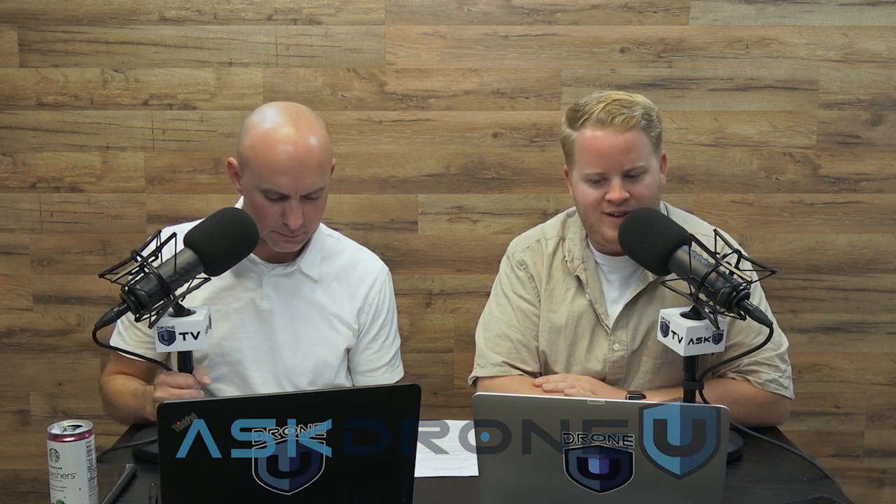Hey everyone, and welcome to another interesting episode of Ask Drone You. Very happy to be here. My name is Paul. I am as well, and my name is Rob. You're listening to episode 675. Thank you, as always, for spending a few minutes of your day with us. We really do appreciate it, every single time. We're here to help, and we appreciate those reviews and shares. Please continue to do that.